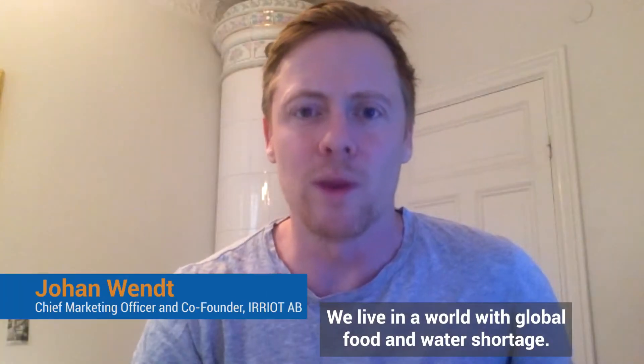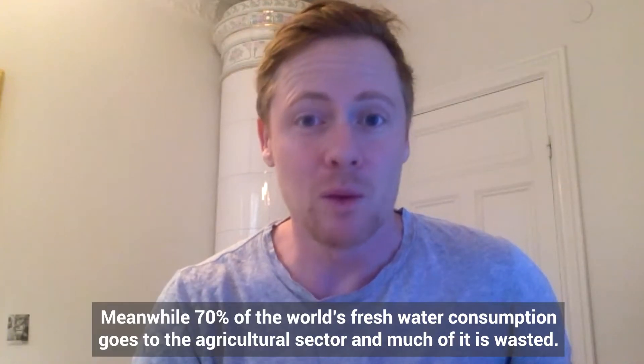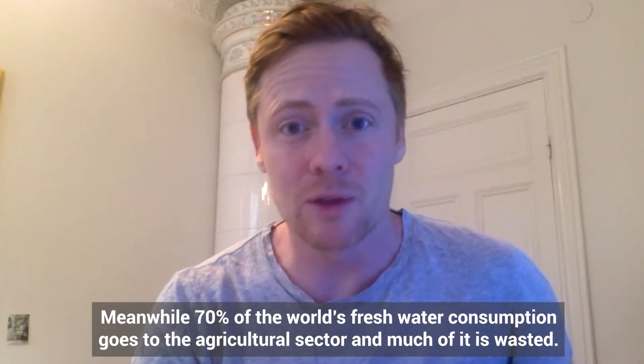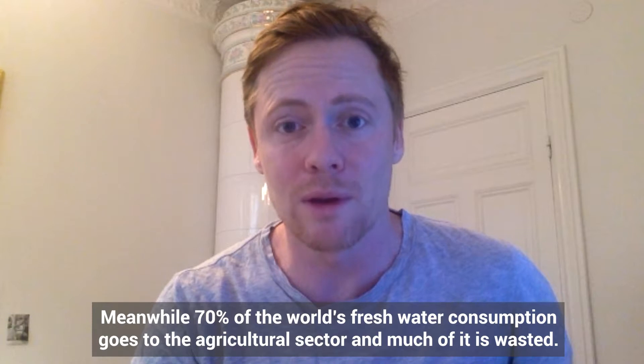We live in a world with global food and water shortage and we need to produce more food than ever before. Meanwhile, 70% of the world's fresh water consumption goes to the agricultural sector and much of it is wasted.